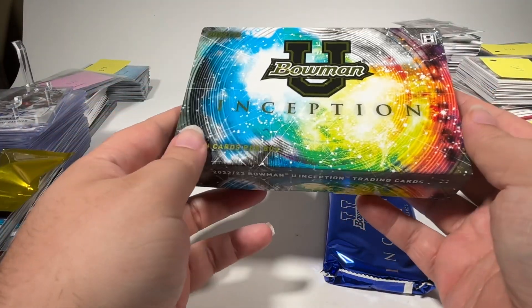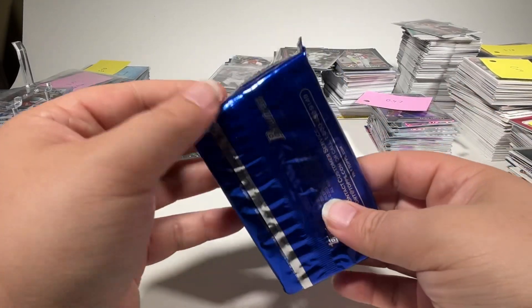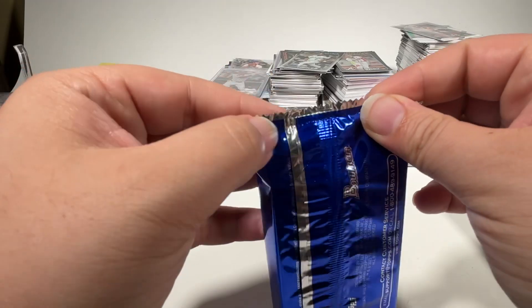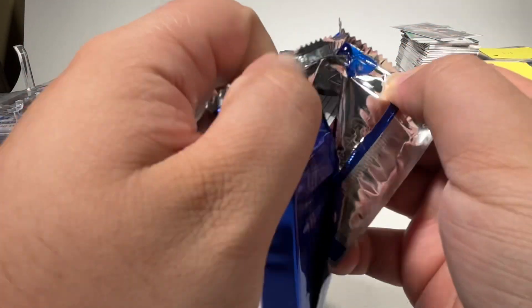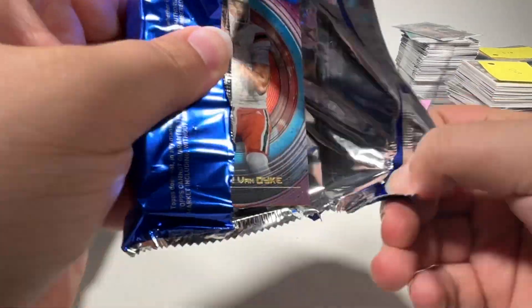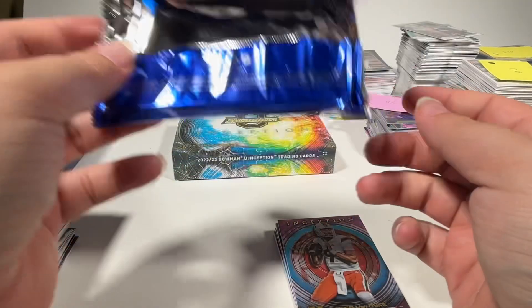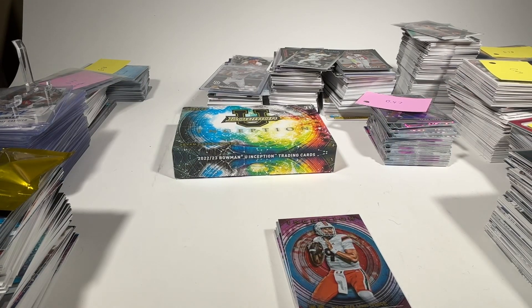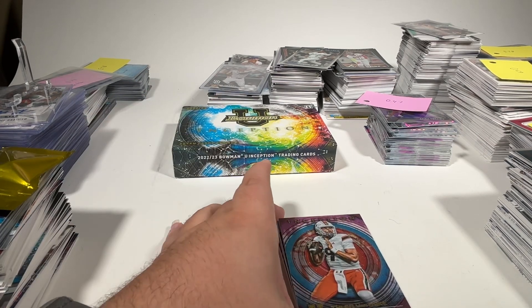Inception and Origins are some of my favorite looking cards — I like the feel of them. You will be seeing an Origins box of basketball coming very soon to the channel. I opened the box and graded all the cards with SGC, and those cards just arrived back this weekend, so that video's probably coming Friday.